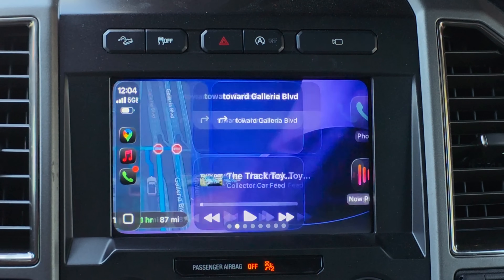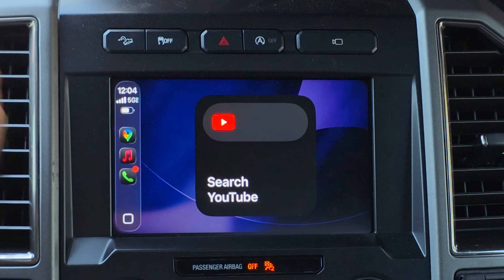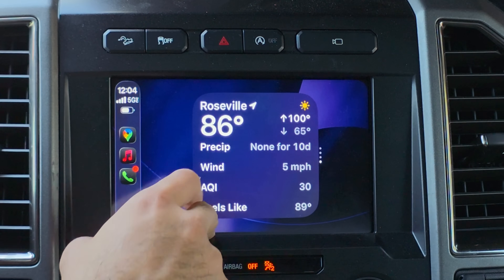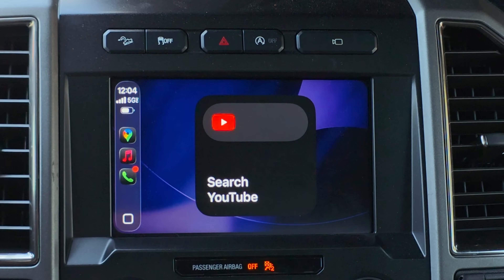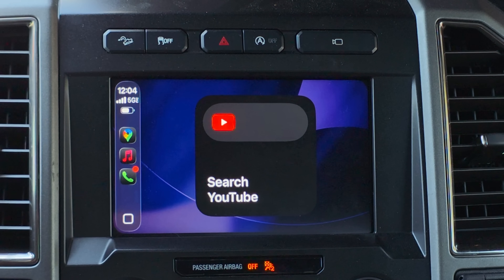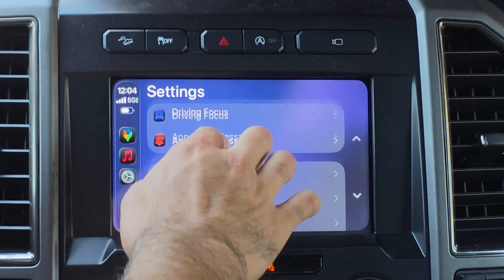Another issue: for a similar-size screen like mine, there was a time in Beta 1 where I had two widgets, but I'm still stuck with just one even with Smart Zoom enabled. Some widgets hint that YouTube streaming is coming because there's a streaming widget, but clicking it does absolutely nothing. If you have a larger display you can fit two or more widgets, but on a double-din screen I'm still limited to one.